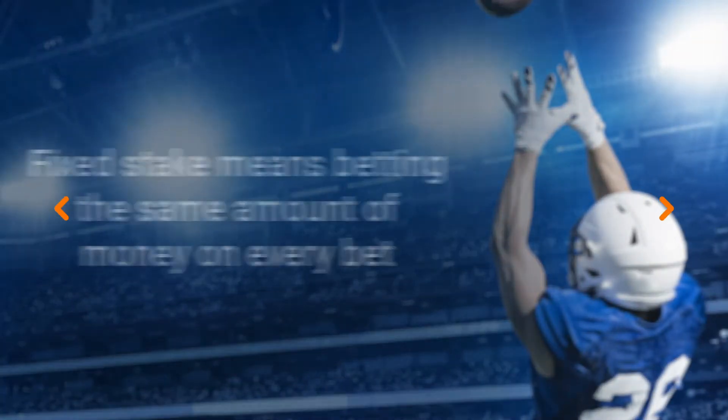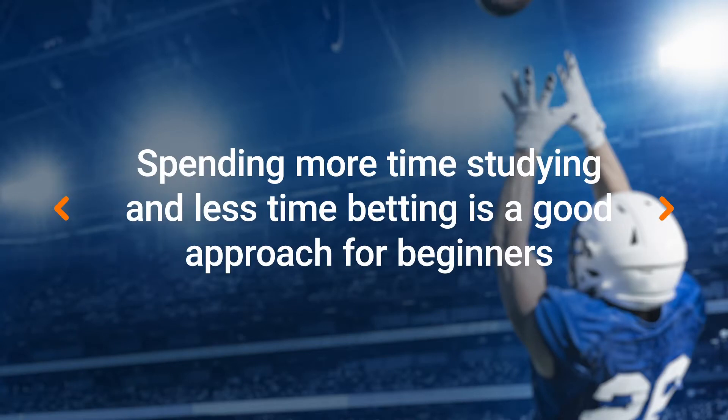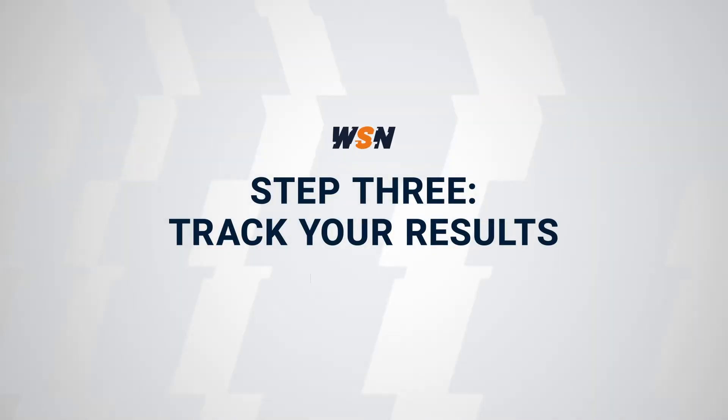Staking systems refer to how many bets you'll make and how much you wager on each bet. There are a lot of different options, but for beginners we highly recommend a fixed staking system — that's when you bet the same amount on every single bet, regardless of how much of a lock you or the people on TV think it is. We also recommend making fewer bets as a beginner. It's way more valuable to spend your time researching the teams and players you plan to bet on.